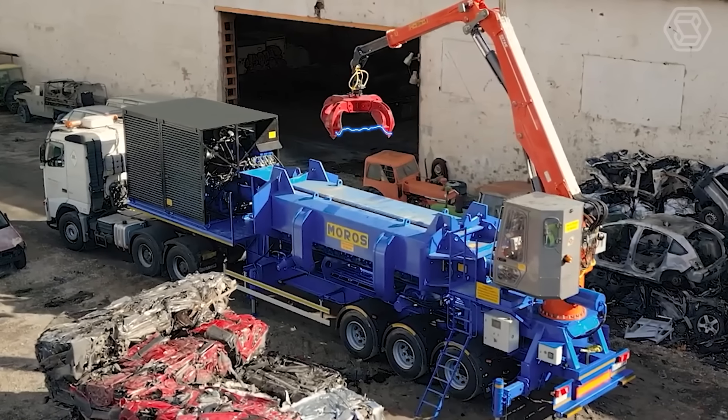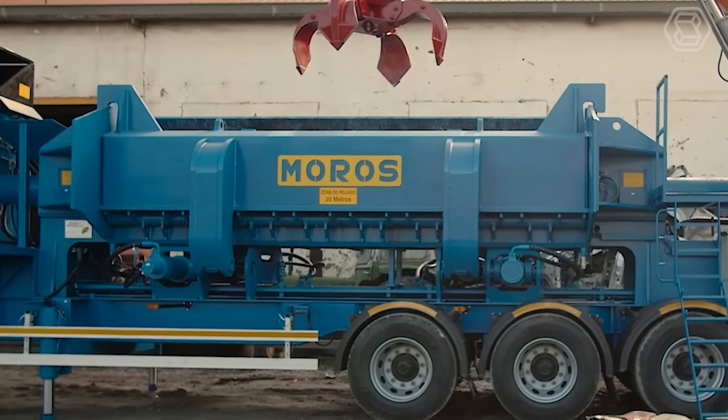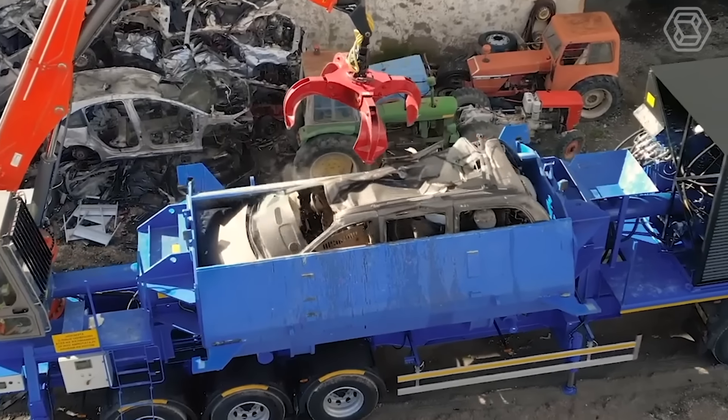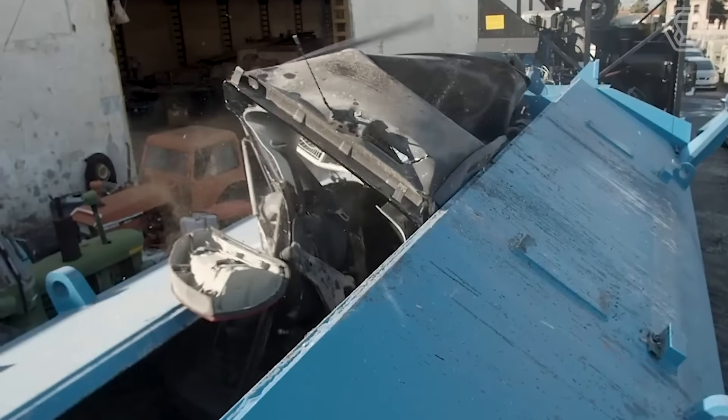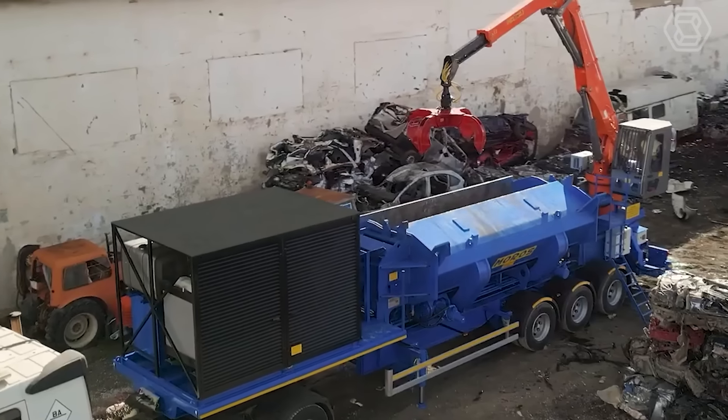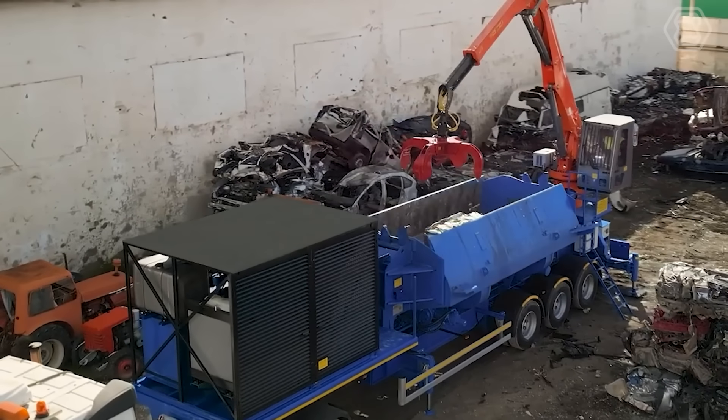It handles large items like steel plates, washing machines, other household appliances, and entire vehicles. Select a hydraulic metal baler if you want a reliable and suitable solution for your metal recycling needs.